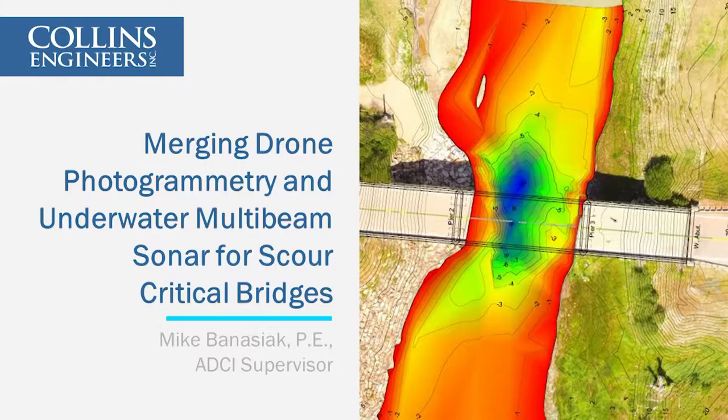Our next speaker is Michael Benasiak, a senior project manager for Collins Engineers, talking about drone photogrammetry and multi-beam sonar merging for scour critical bridges.